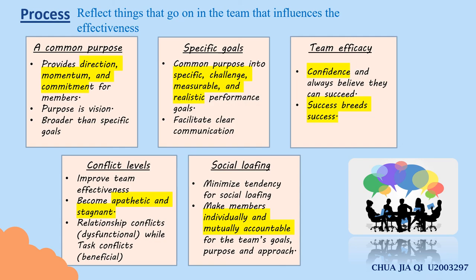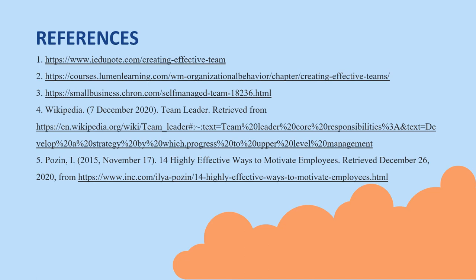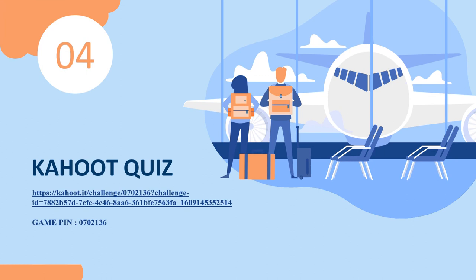That's all from me. Thank you. I will pass to Xiu Wei. Thank you, Jiaqi. Here comes the end. The third part of this presentation is references. This is the list of references for our presentation. Please have a look. And don't forget to take our Kahoot Quiz — the link will be provided and you can also scan the QR code to join. That's all from our group. Thank you for listening. Have a nice day.